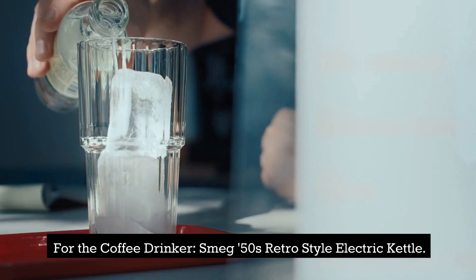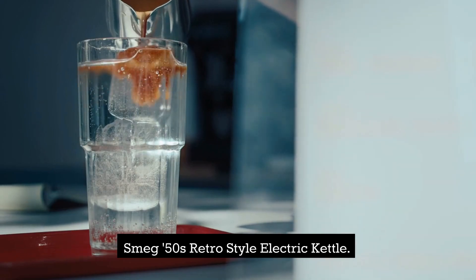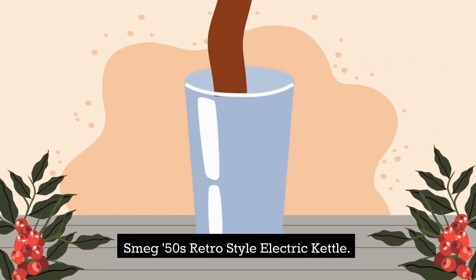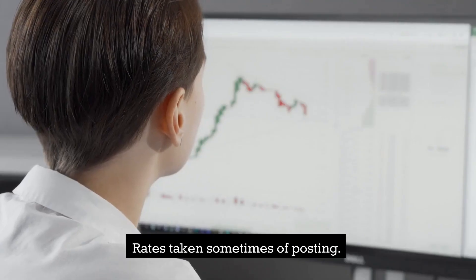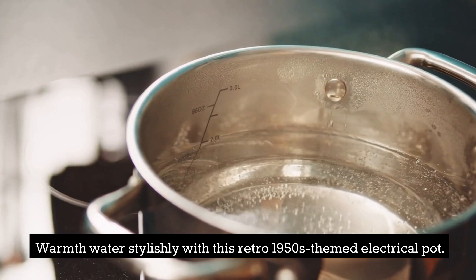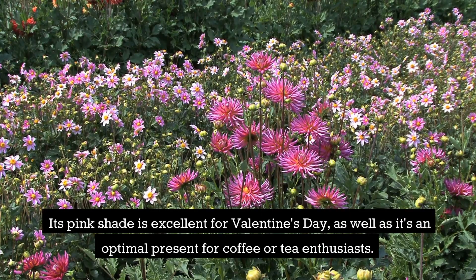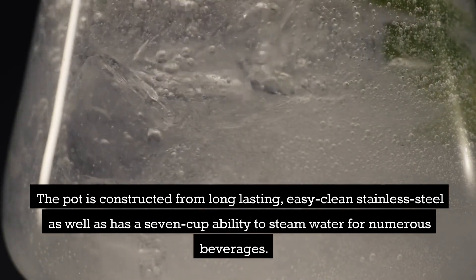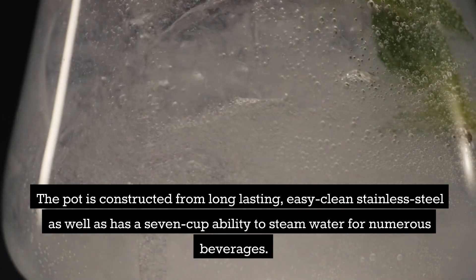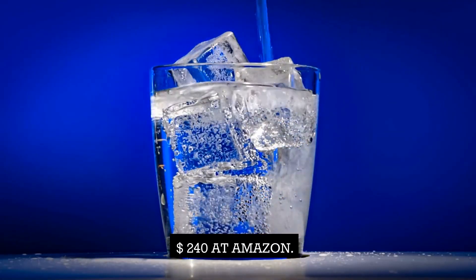For the coffee drinker: Smeg 50's Retro Style Electric Kettle — $240. Heat water stylishly with this retro 1950s-themed electric kettle. Its pink color is perfect for Valentine's Day, and it's an ideal gift for coffee or tea enthusiasts. The kettle is constructed from durable, easy-clean stainless steel and has a 7-cup capacity to boil water for multiple beverages. Available at Amazon for $240.